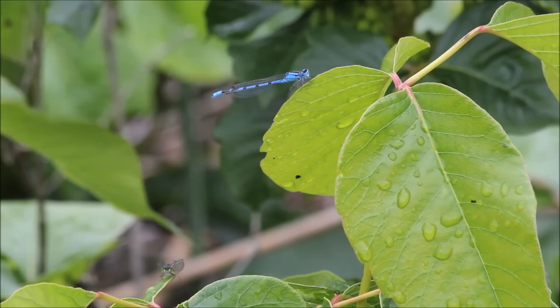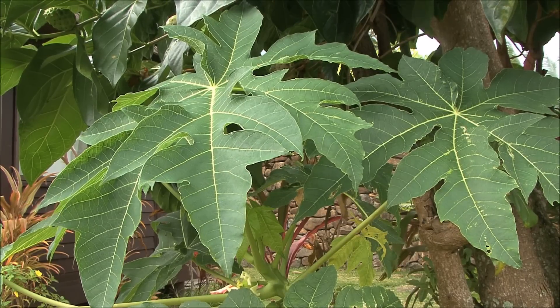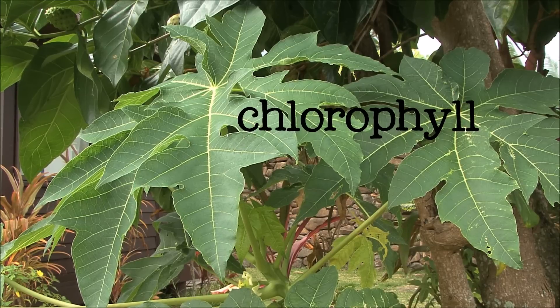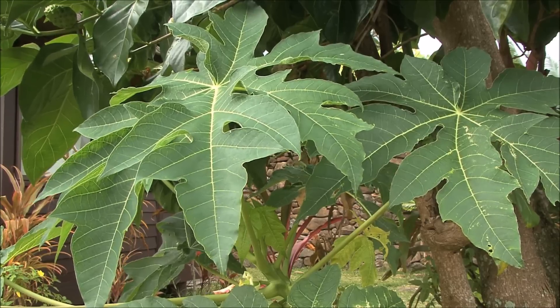The process plants use to make their food is called photosynthesis, and it is possible because plants have a bright green chemical inside of them called chlorophyll, which allows them to absorb the energy from sunlight. Chlorophyll is what makes leaves look so green.